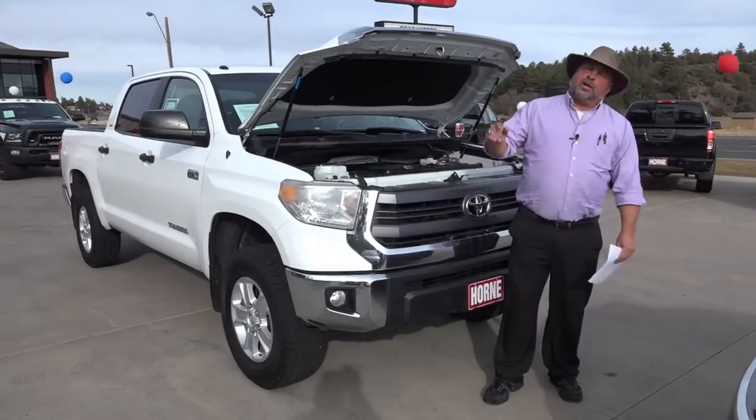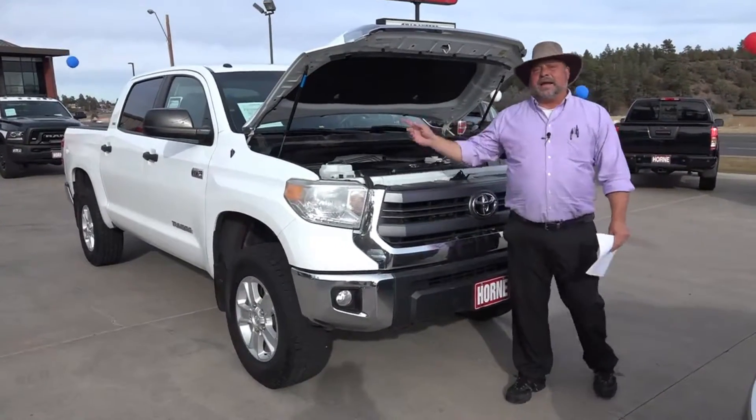Welcome to Horn Motors. Big Rich here. Hey, are you looking for a four-wheel drive truck? Man, I got you a beaut.